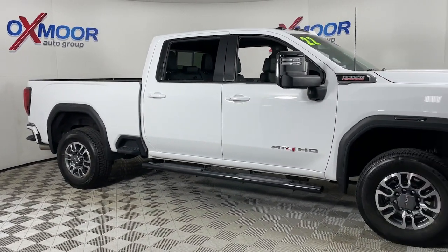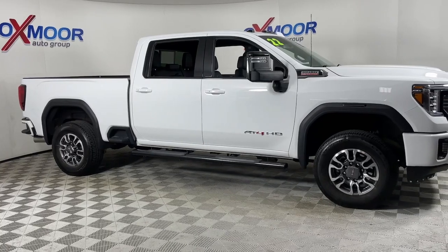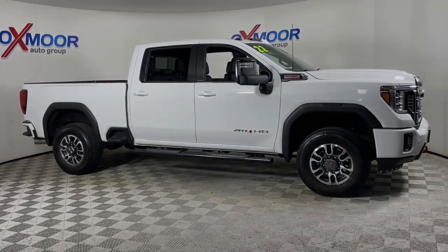Get the truck you've always wanted. Get into this handsome, hard-working Sierra HD. Our team will give you an outstanding deal.